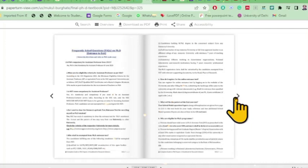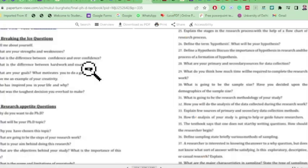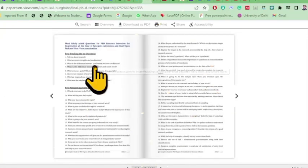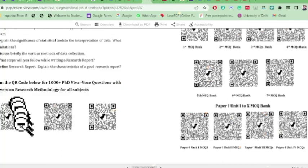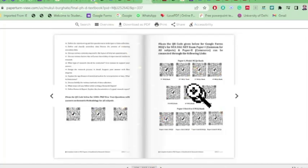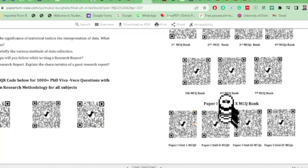The frequently asked questions section addresses doubts that most research scholars have — more than 37-38 questions are answered with explanations. These cover questions asked at the time of PhD registration and during the final open defense viva voce examination. Scanning a QR code takes you to thousands of questions on PhD viva examination, particularly related to research methodology, as well as NET notifications and MCQ banks.